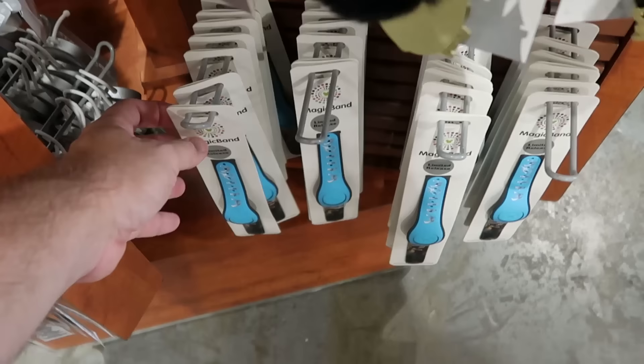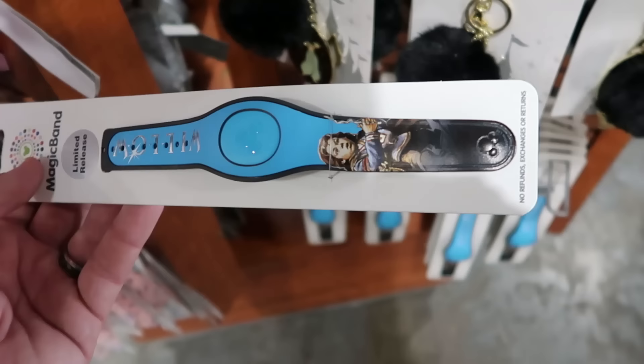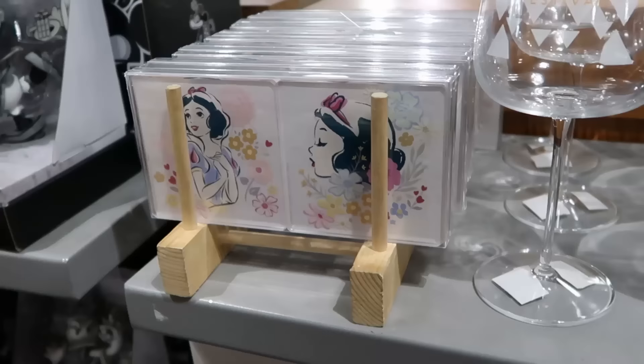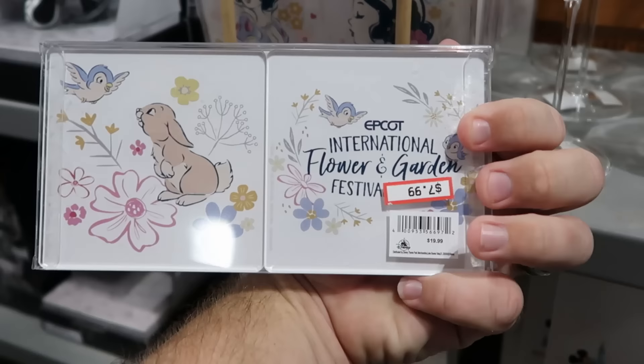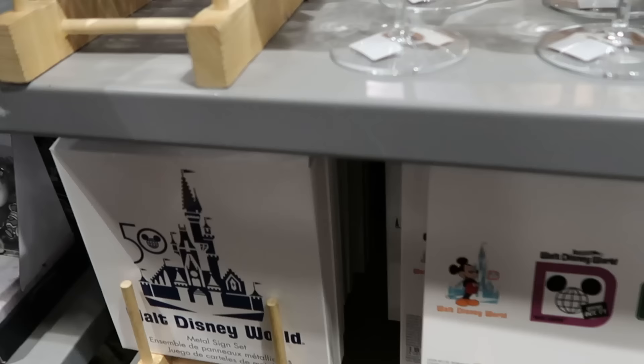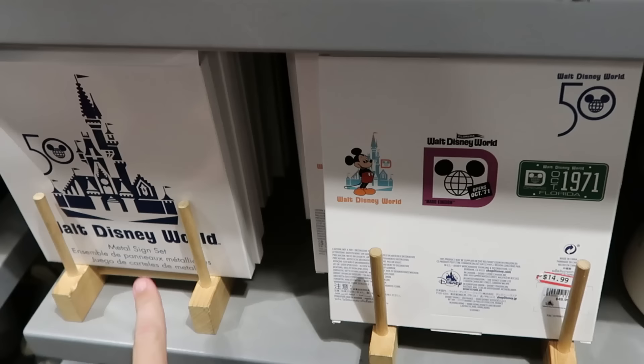They still have limited release Magic Bands with Willow — one end has the graphic of Willow and her name — for only $12.99. In the center section they have Snow White coasters in a four-pack from Epcot Flower and Garden Festival for $7.99, marked down from $20. For the 50th anniversary there's a set of three metal wall signs with Cinderella Castle, Mickey, 'Walt Disney World Opens October 1971,' and a Florida license plate design for $15, marked down from $50.